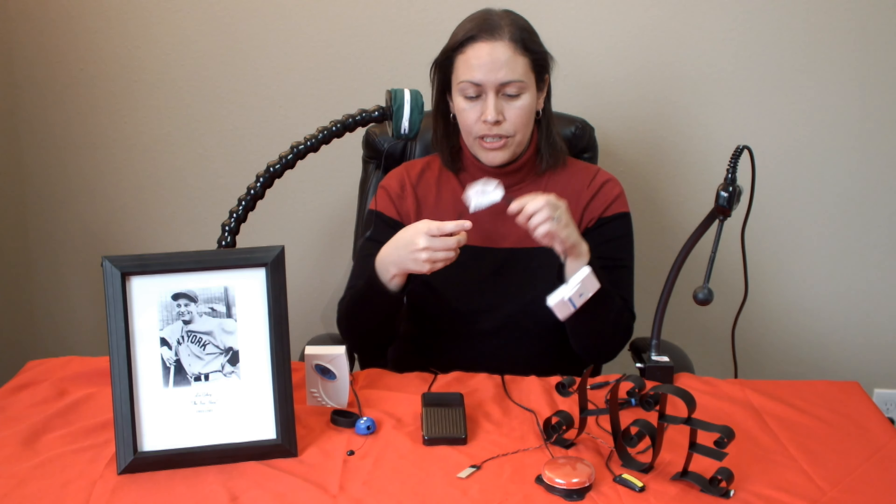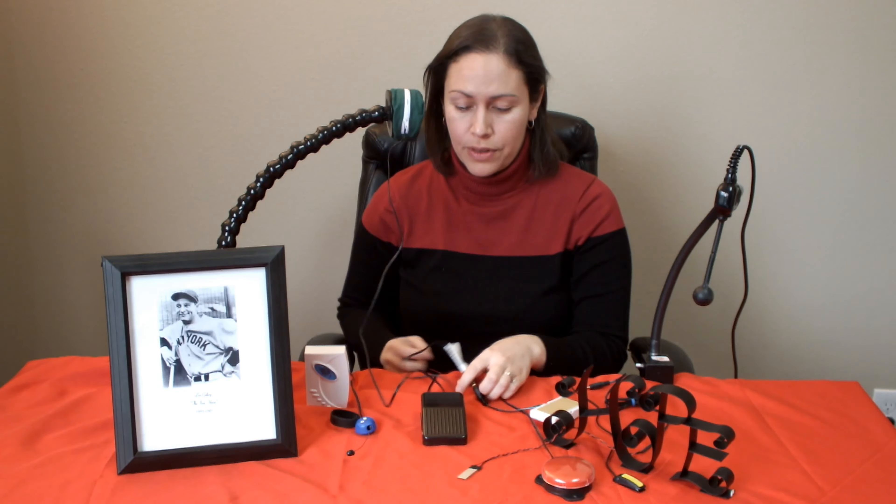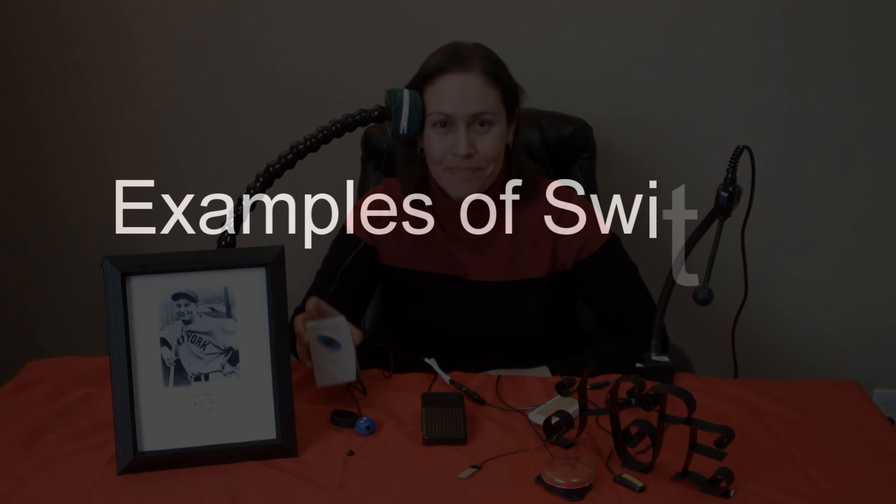Just to show you a simple switch in action, here we have the switch adapted transceiver which is connected to a pillow switch. If somebody is in bed and they want to call for assistance, they have this rested against their head and they just need slight movement to activate the alarm.